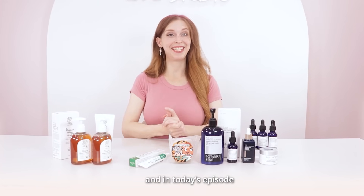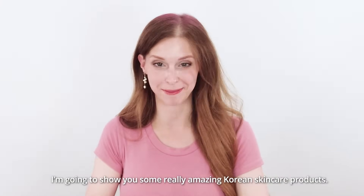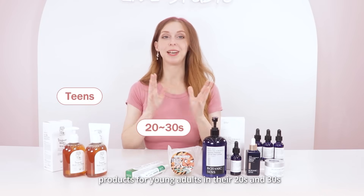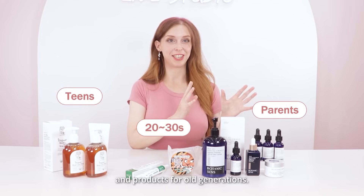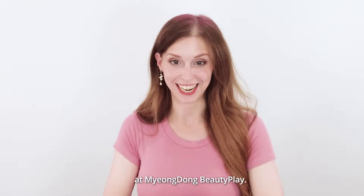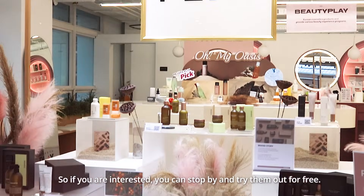Hi, my name is Katie, and in today's episode, I'm going to show you some really amazing Korean skincare products. We have products for teenagers, products for young adults in their 20s and 30s, and products for older generations. All of the products that I'm showing you today are available at Myeongdong Beauty Place, so if you're interested, you can stop by and try them out for free.